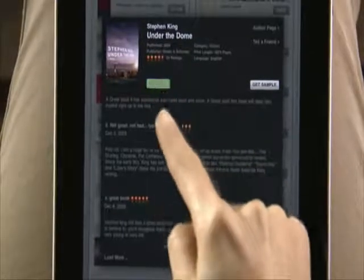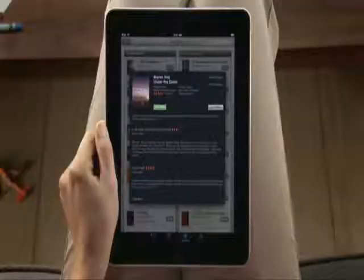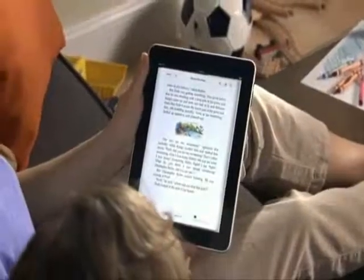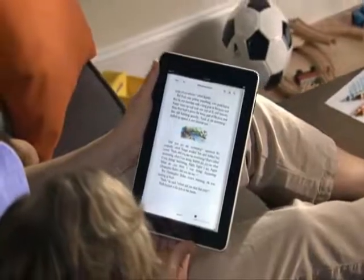After you find a book you like, just tap to buy it. It downloads straight to iPad, and shows up on your bookshelf, so you can start reading right away. Now you can curl up with your favorite books in a whole new way with iPad, and grab the latest bestseller wherever you are.